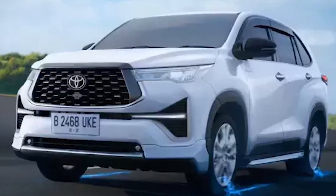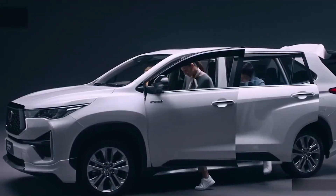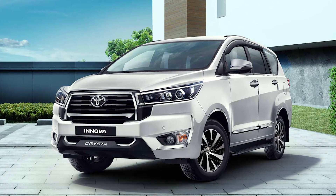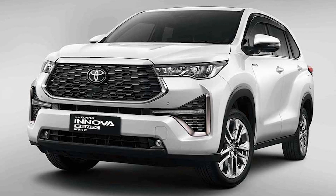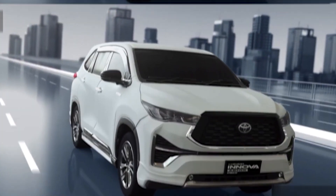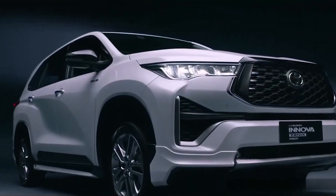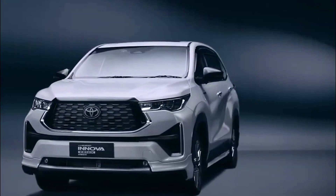Whether you're looking for raw power, fuel efficiency, or a little bit of both, the Innova has got you covered. Toyota's all-new Innova 2023 lineup offers five main versions: the 2.0-J, 2.0-GHV, 2.0-V, 2.0-VHV, and 2.0-QHV — a model to suit every type of driver. Prices range from $26,670 US dollars all the way up to $39,080 US dollars, making these vehicles the epitome of luxury and style.